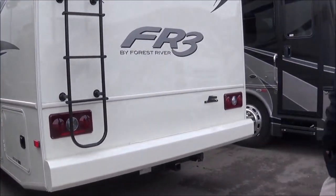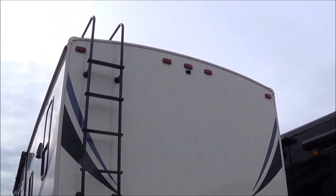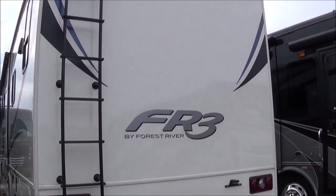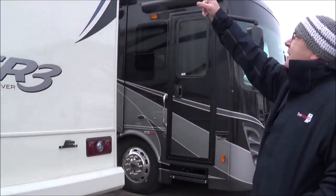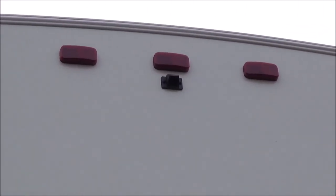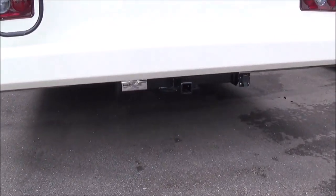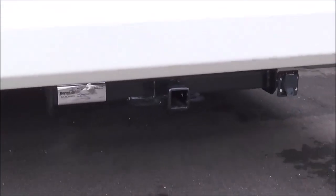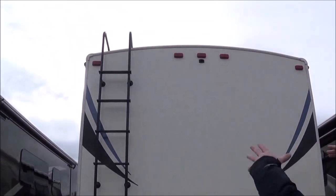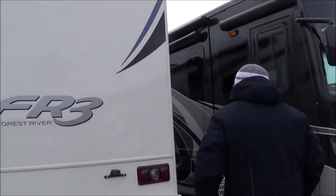Here on the back cap, notice we have the ladder so you can get up on the roof. You have the TPO roof, which has a 12-year warranty, but you still want to do your yearly maintenance and check your seals. You have your backup camera here — when you put it in reverse, you can see your toad back there. You have the 5,000-pound hitch and the 7-way plug. Also notice how the ceiling itself is arched, so it's not going to allow any water to sit on flat spots.